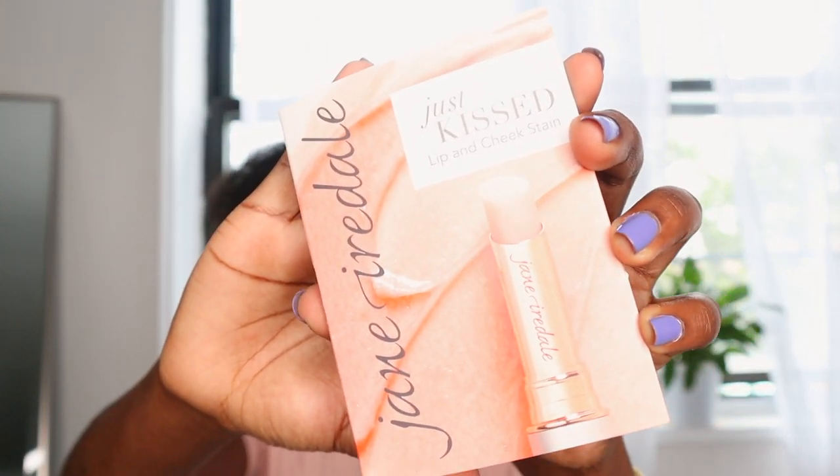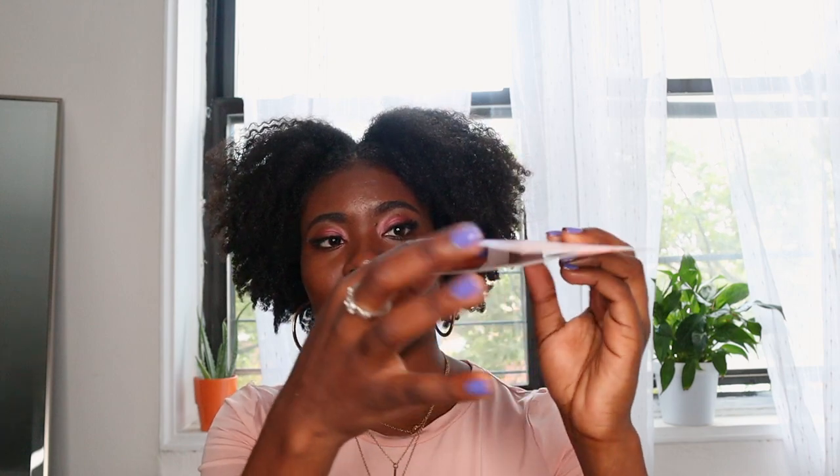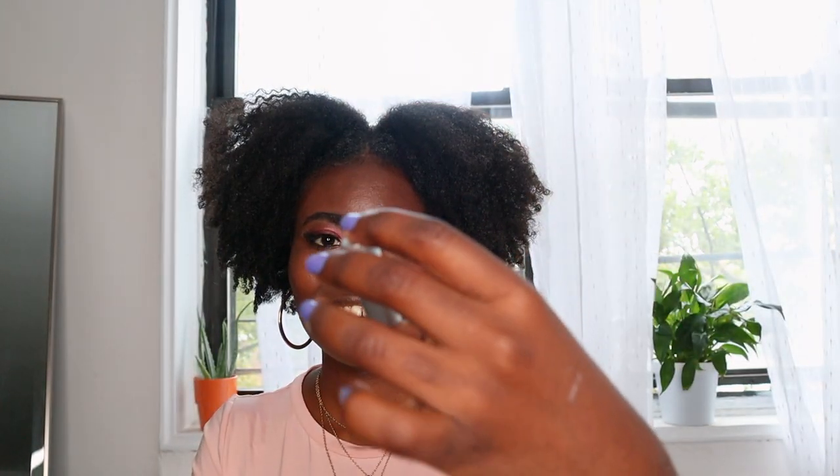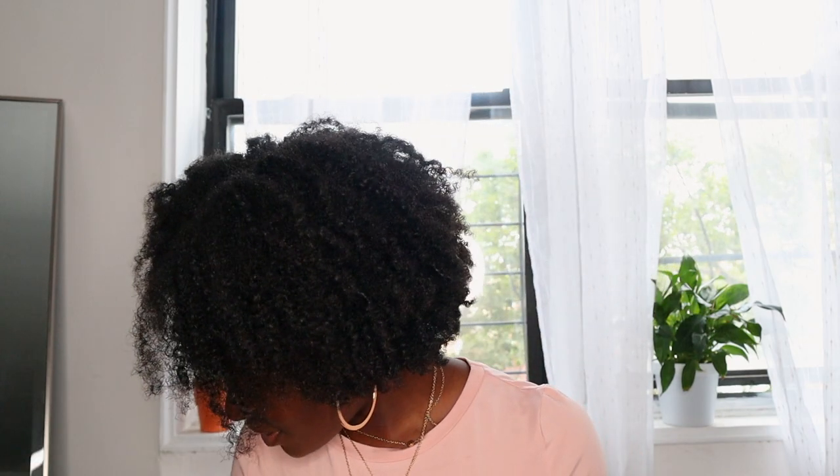This is Just Kissed Lip and Cheek Stain by Jane Iredale. You slide your finger down and push here, do the same thing, and it slides right out. It's so cute — Nice and Forever Pink. It's tiny. It smells fruity. I can use it on my lips or my cheeks. These are so cute, I can't even deal.